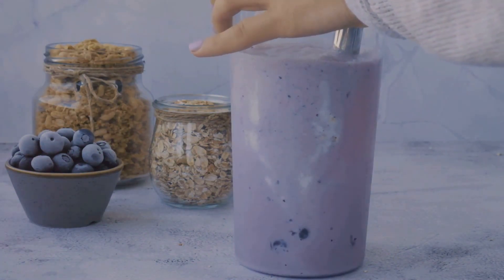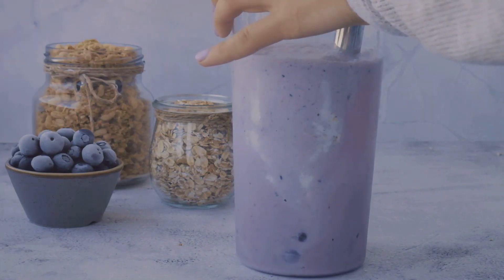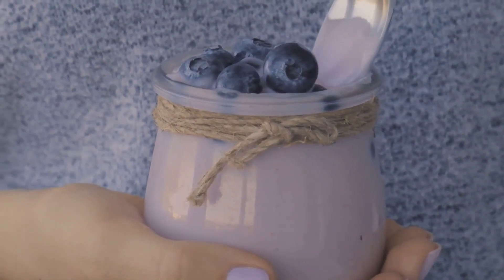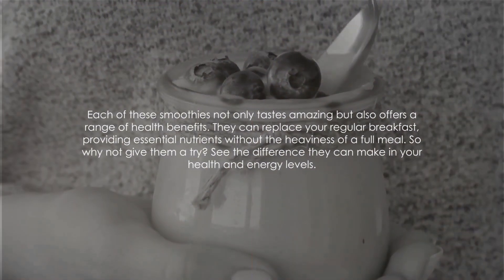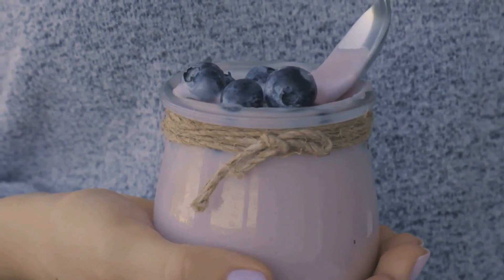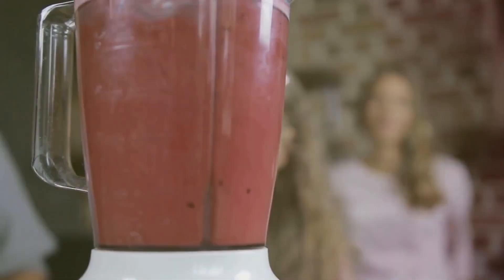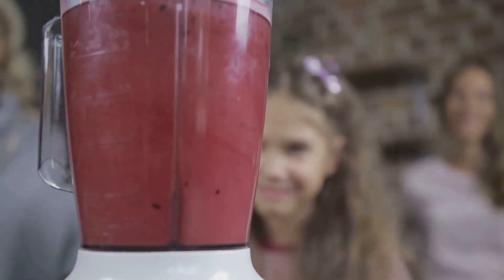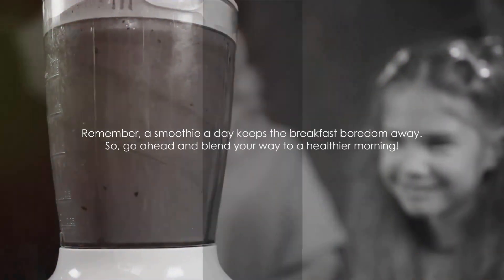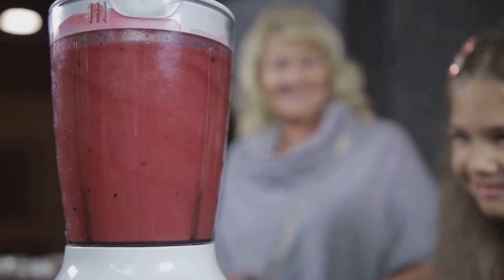Last, but certainly not least, we've got the Protein Powerhouse — a mix of protein powder, banana, and peanut butter, perfect for those who need a little extra protein in their morning routine. Each of these smoothies not only tastes amazing but also offers a range of health benefits. They can replace your regular breakfast, providing essential nutrients without the heaviness of a full meal. So why not give them a try and see the difference they can make in your health and energy levels? Remember, a smoothie a day keeps the breakfast boredom away. Go ahead and blend your way to a healthier morning.